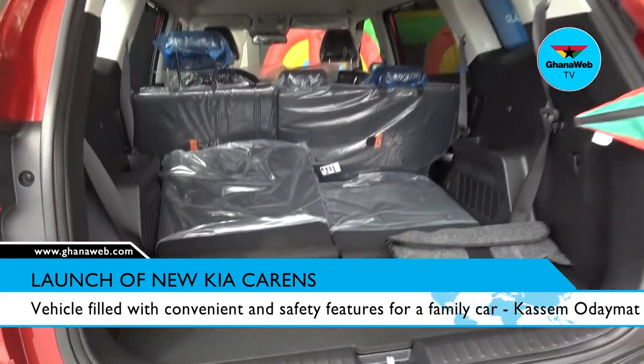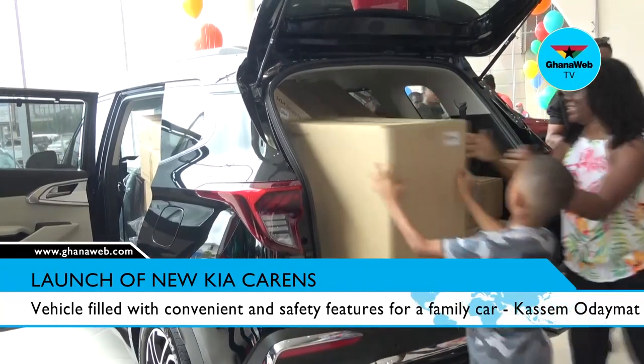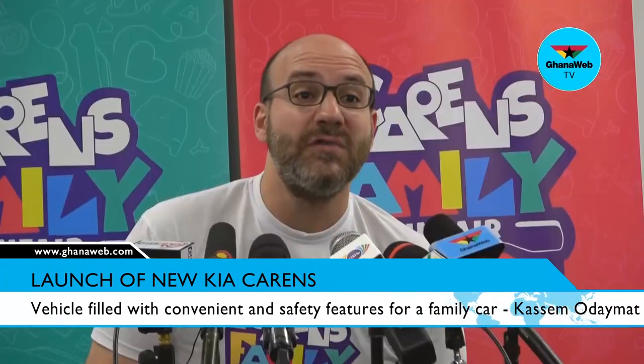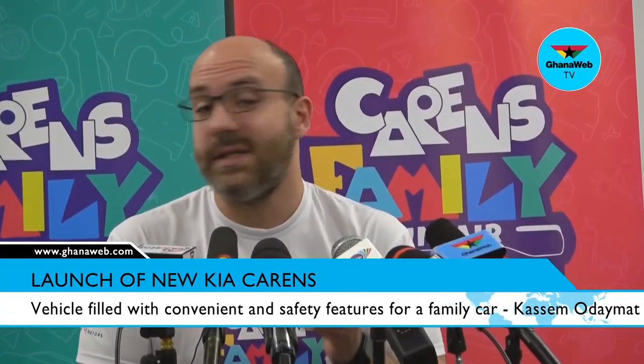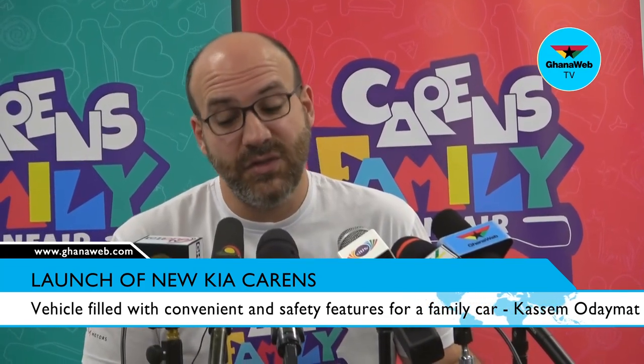So it's filled with convenience, also storage and utility space. You can see a lot of storage all around the vehicle, in the front and in the back, second row and third row. You also have USB charging available on the second and third rows. It's filled with convenience features.